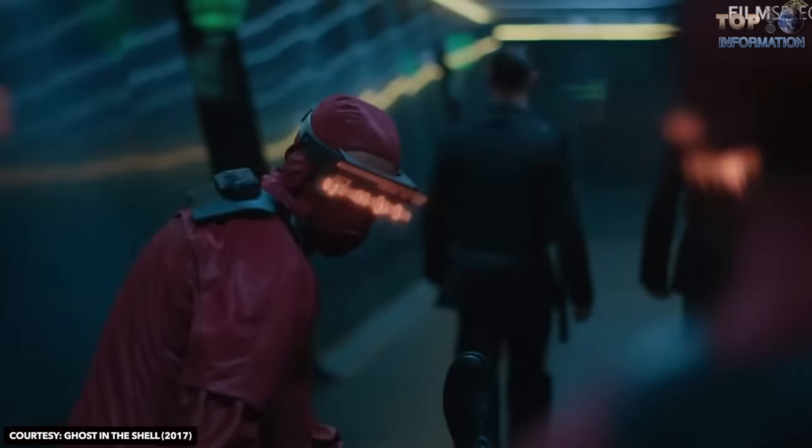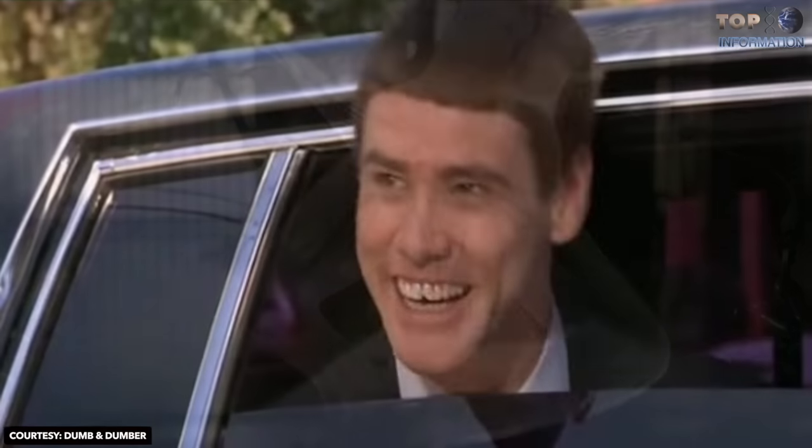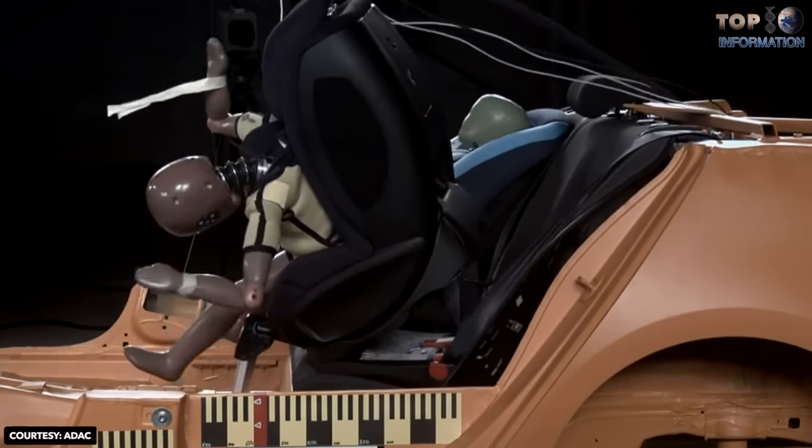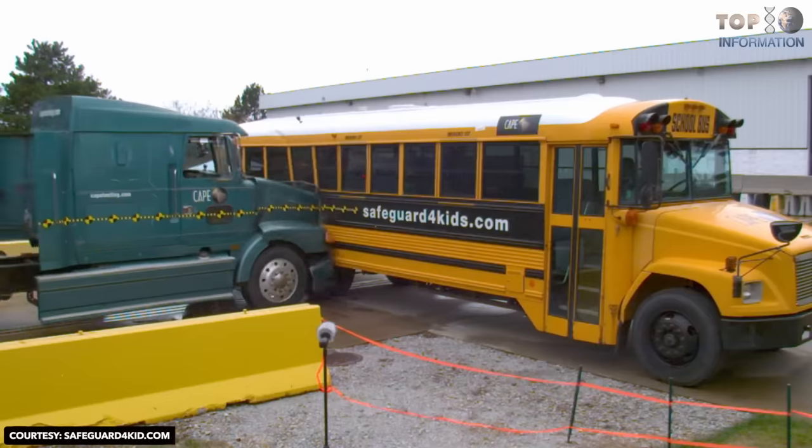Welcome to TTI. Welcome to a whole new world of science and fun. Today, we're going to explore the 10 most impressive tests with dummies in cars, motorcycles, and buses.